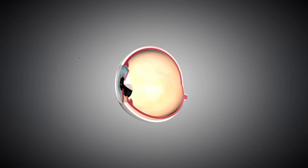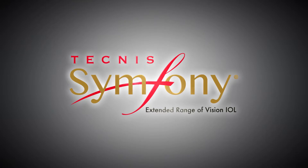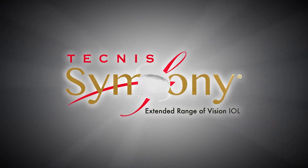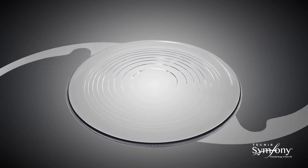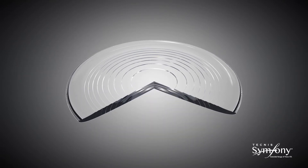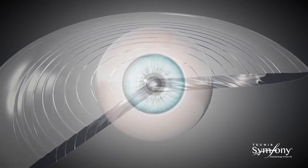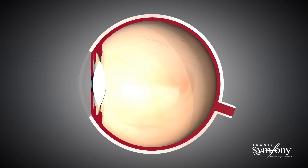With the introduction of Technis Symphony Extended Range of Vision IOL, a new category of presbyopia-correcting IOLs is available for patients. Technis Symphony IOL is the first and only presbyopia-correcting IOL that provides an extended depth of focus, which results in an extended range of continuous high-quality vision with enhanced image contrast, as well as low levels of visual disturbances.